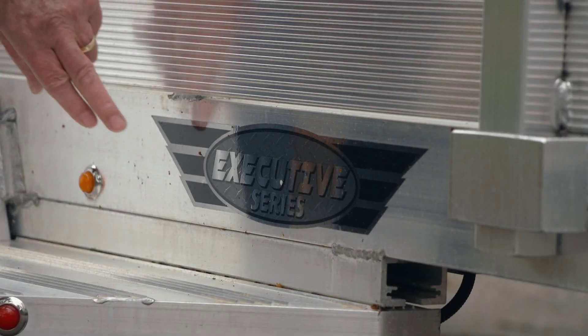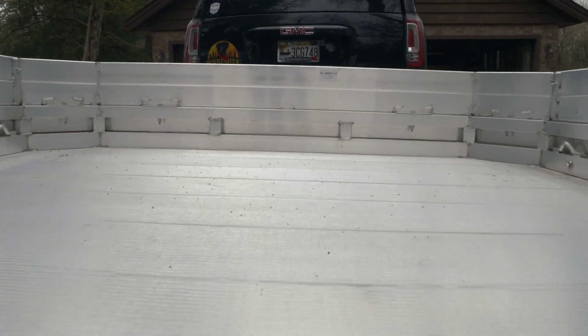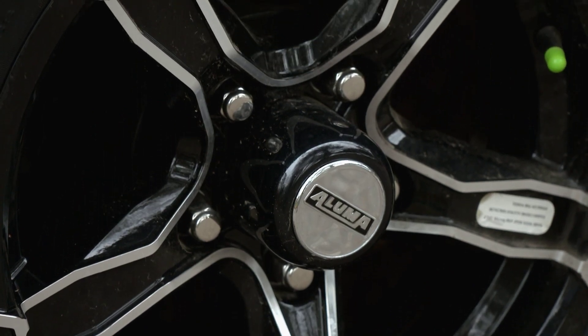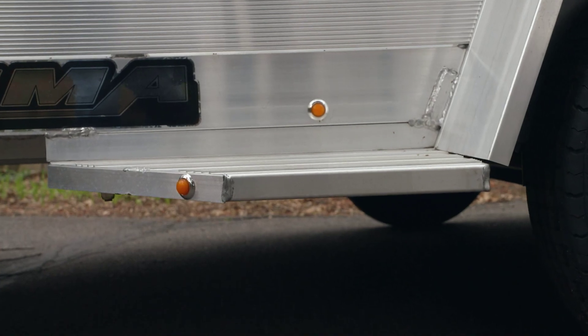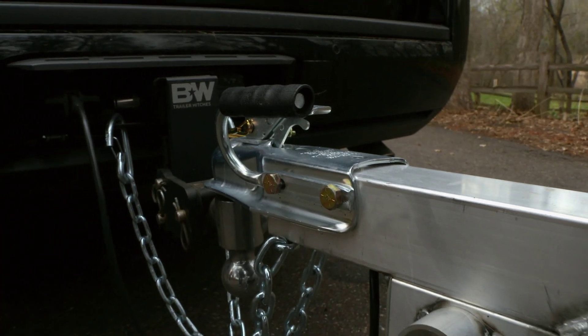I chose the Executive Series, which has lots of special features. For example, black aluminum wheels — very nice — and a step that makes it easy to get in and out of the trailer. It also has bed lights and something called a safety chain holder.